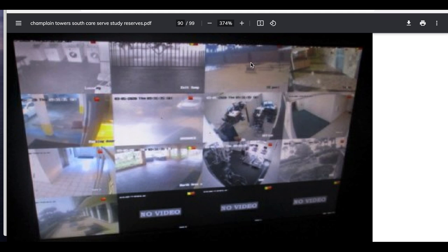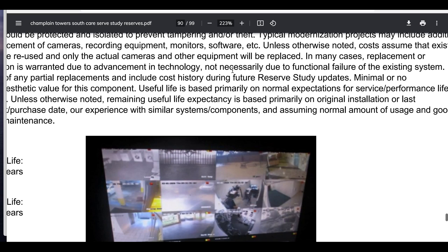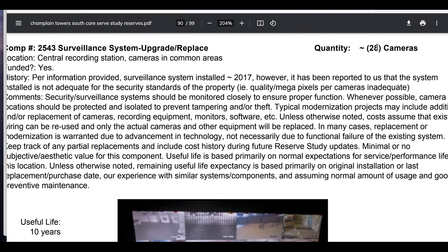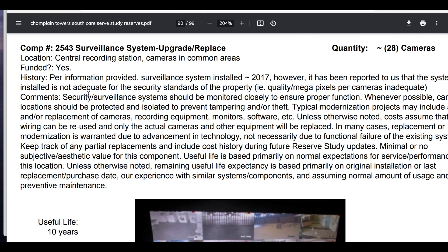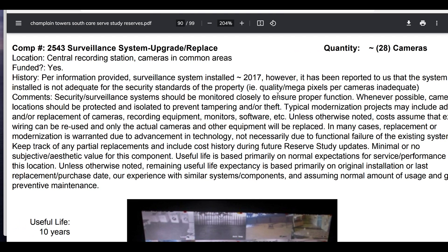This is the best one right here, I believe. There are multiple cameras though — there are 28 cameras, quantity 28. Per information provided, surveillance system installed in 2017, which are newer systems, but they're trying to say they're old I guess. However, it has been reported to us that the system installed is not adequate for the security standards of the property. The quality — megapixels per camera — are inadequate.